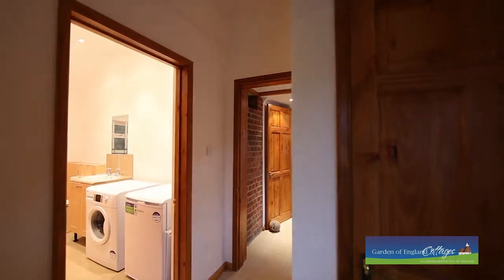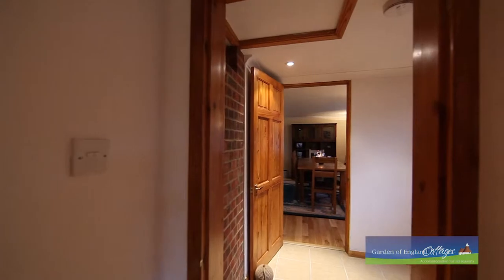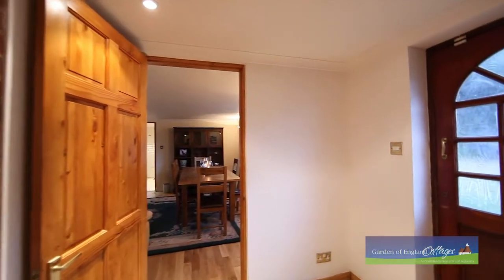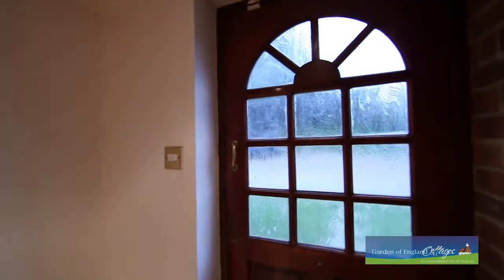Whether your idea of holiday heaven is brisk walks in breathtaking countryside, or touring one of the many National Trust properties in the area, Kentview Cottage is the perfect choice for your next escape.